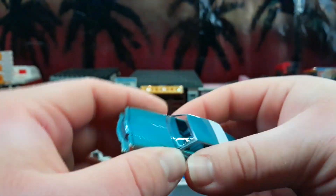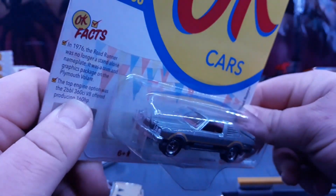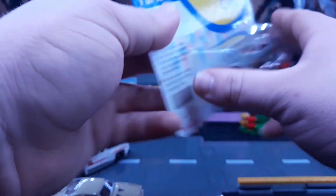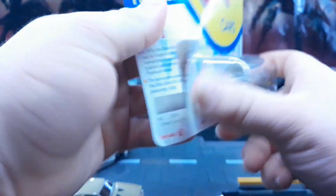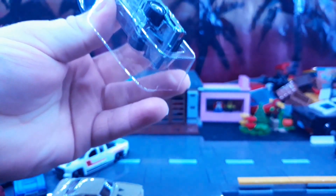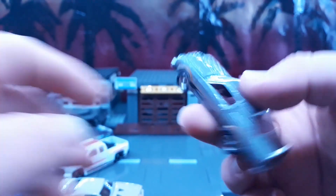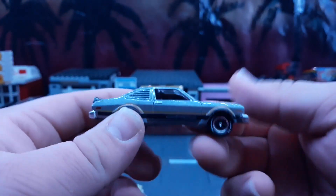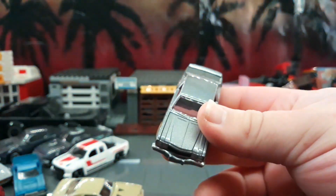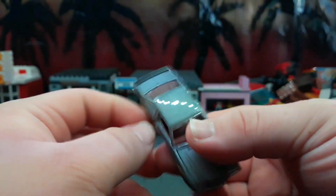The Velour Roadrunner — this looks like some kind of weird rebodied commuter car from Australia or something. I'm not familiar with this particular car but it looks cool. I don't know if I already have this one. It's got a red interior, which is kind of cool.